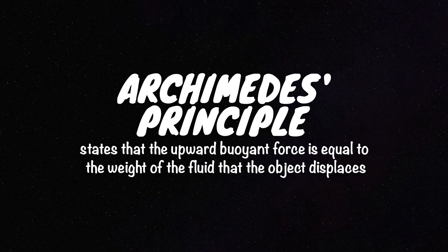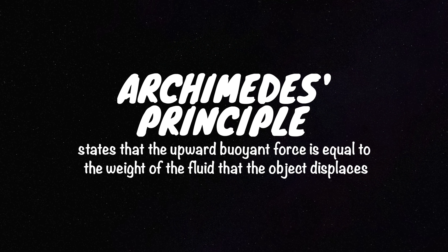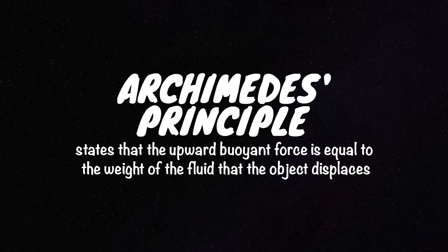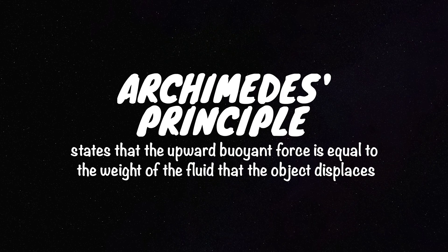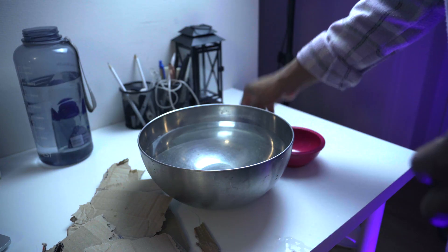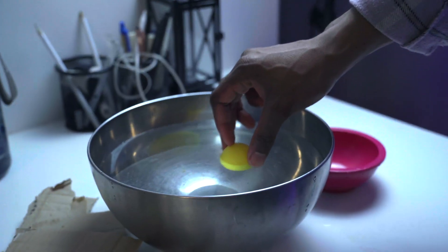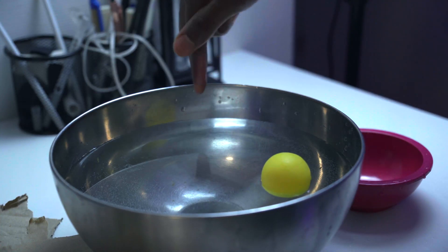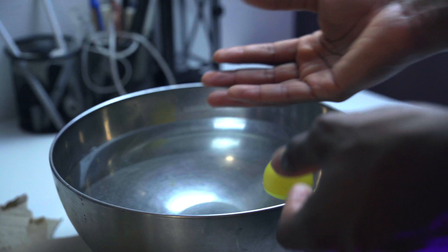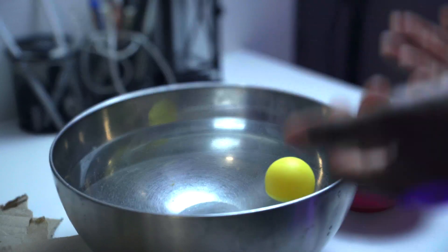The last concept is Archimedes' principle, which is fundamental to understanding buoyancy. This principle states that the magnitude of the buoyant force is equal to the weight of the fluid displaced by the object. So when we put this ball in and cause a displacement — let's say that displacement weighs one liter of water — the weight of that displaced water is equal to the buoyant force exerted on the ball upwards by the liquid. These four major concepts all play an important role and work together to make it possible for ships to float.